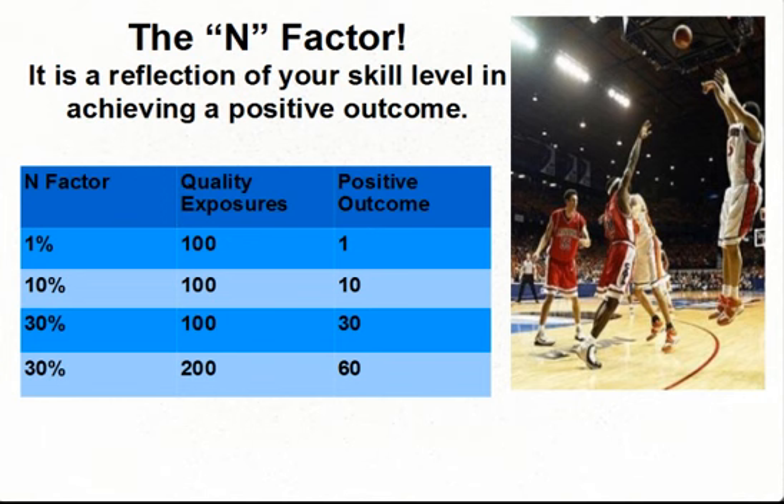The following chart will help you understand this concept. Let's say you're a basketball player shooting three-point shots. Your skill level is 1% and you take 100 shots — your positive outcome is one shot that goes through the hoop. So you get some coaching, practice new techniques, and your skill level goes up to 10%. Now every 100 shots results in 10 baskets. Keep practicing and your skill level increases to 30%, so every 100 shots results in 30 baskets made. You're on fire and you increase your attempts to 200 — same skill level, but now you score 60 baskets.